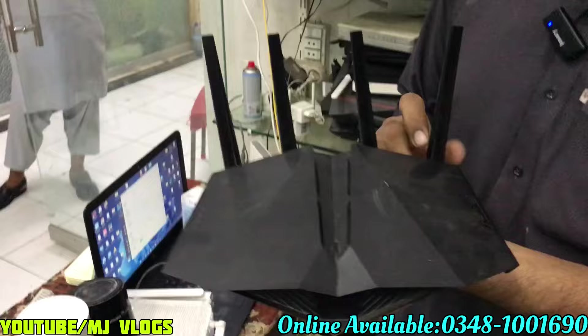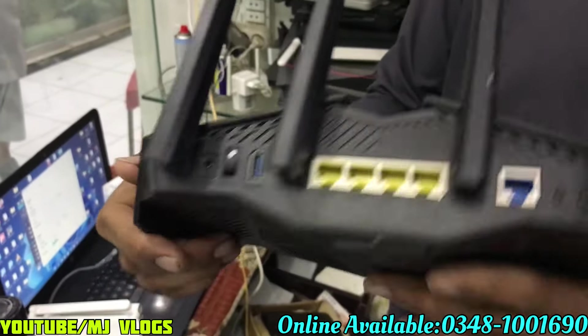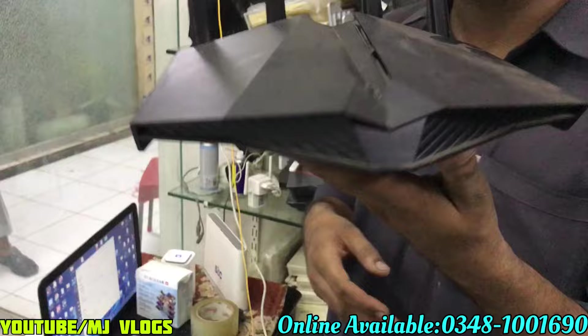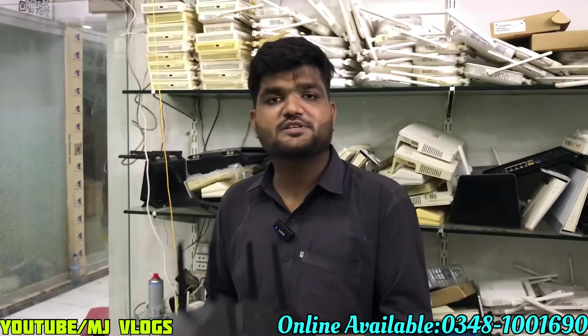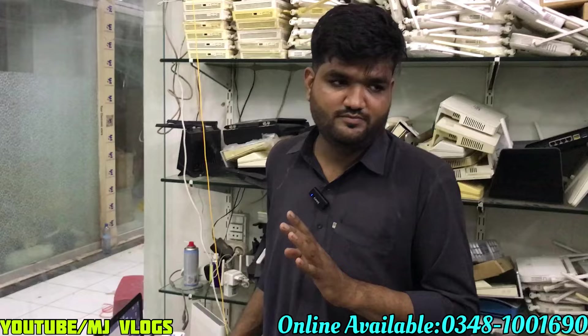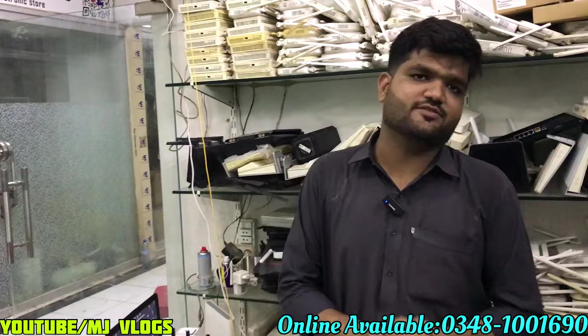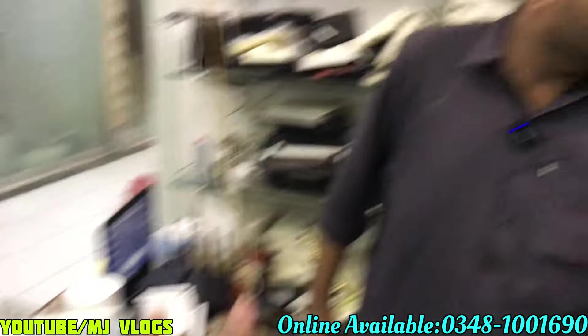It is a gaming router for viewers — very powerful with gigaports. I will give it to viewers for 25,000. Really — 25,000. This is for gamers. The price for gamers can go up to 40,000 or 50,000. You can see the gaming router options.